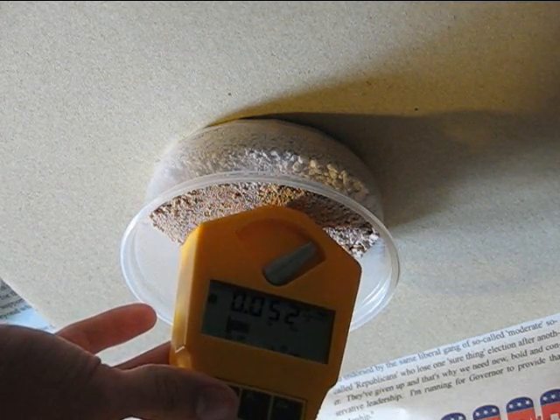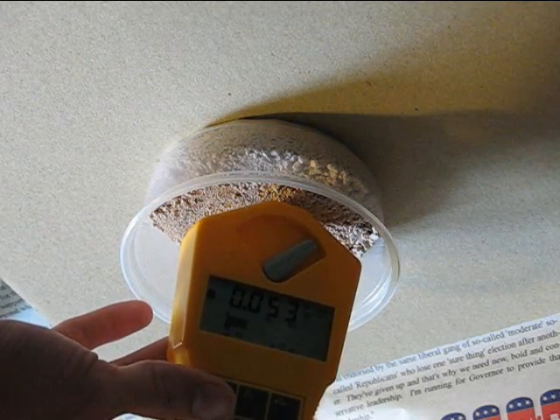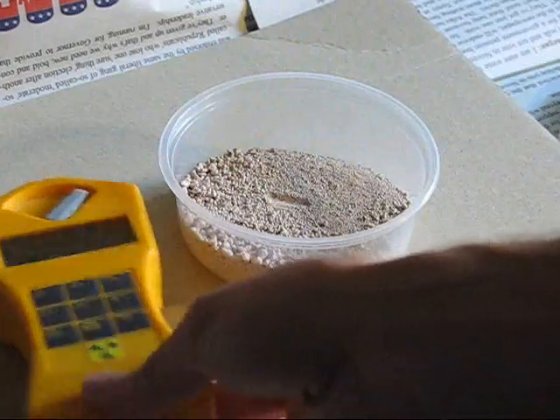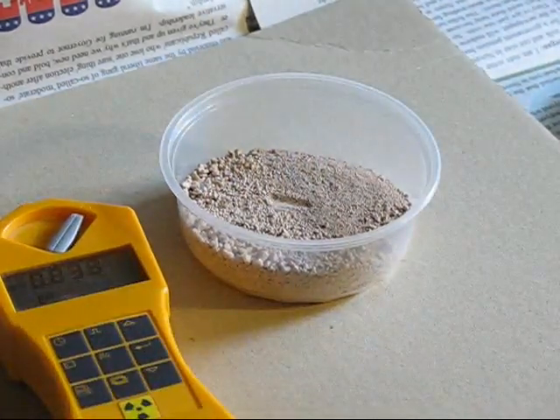All of these things will be much easier to detect if you have a Geiger counter with a larger probe, or if you take longer measurements. I'm just trying to do a quick show — oh crap, I have to clean this now.